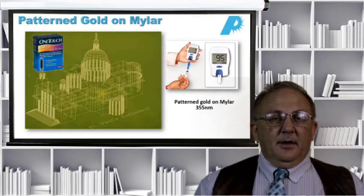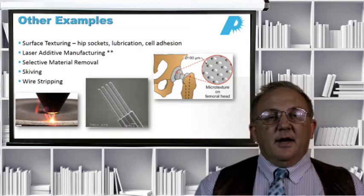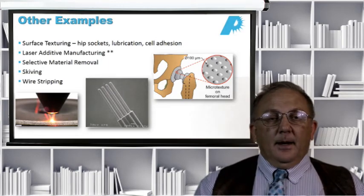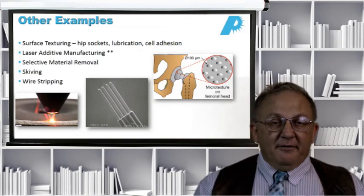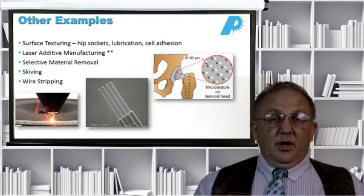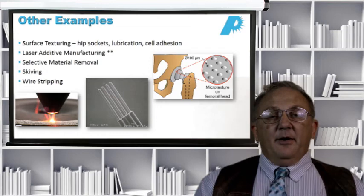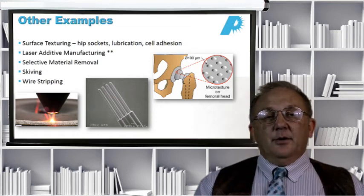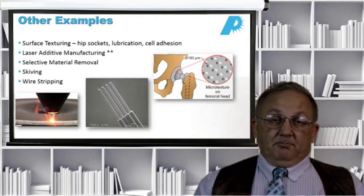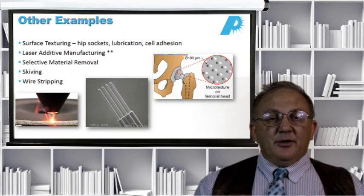We have surface texturing, such as hip sockets, where we want to put pockets in the sockets for lubrication. We also use surface texturing for cell adhesion. We also have laser additive manufacturing — laser 3D printing machines are everywhere and becoming huge. There are also non-laser 3D printing machines available, but the higher precision and higher throughput machines are all pretty much laser based.